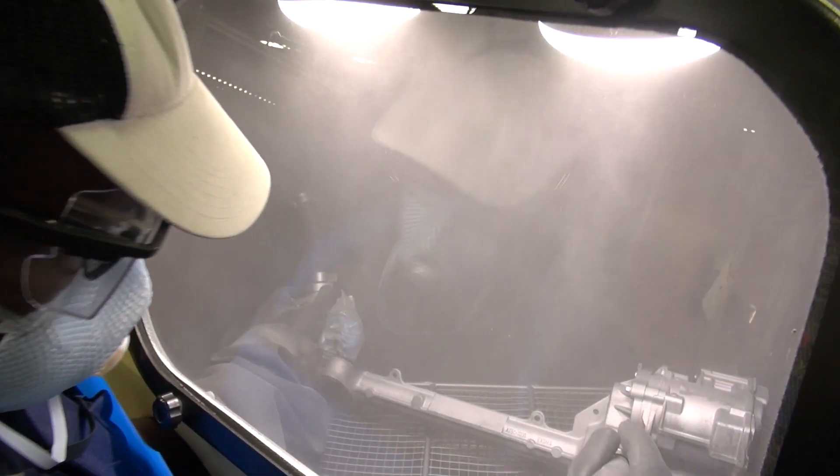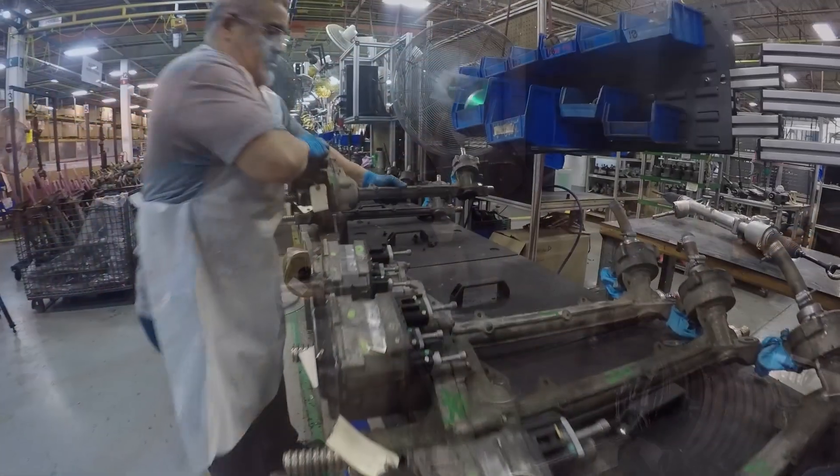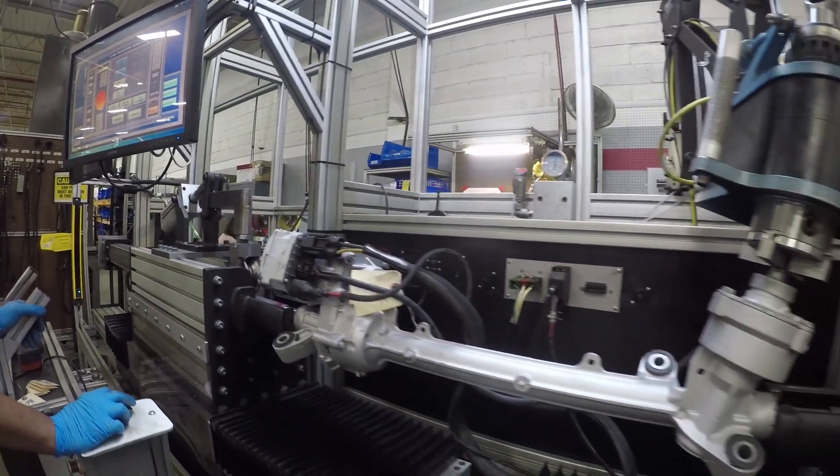Without electronic power steering, this technology would not be possible. This is one of the most powerful components that you can put on an automobile — where you take hydraulic power steering and basically take out that practically mechanical link, and you add in electronic command. It's extremely important that we get that right, and we understand that, and we implement that into our work every day.